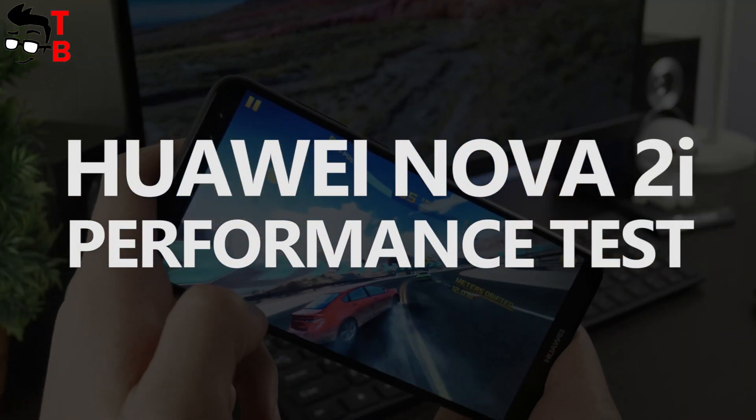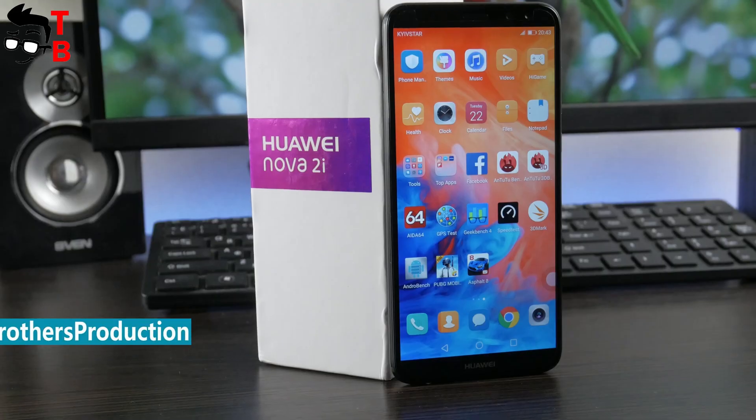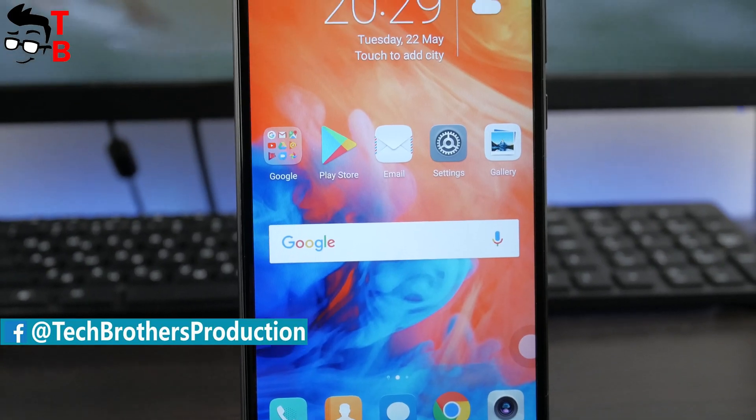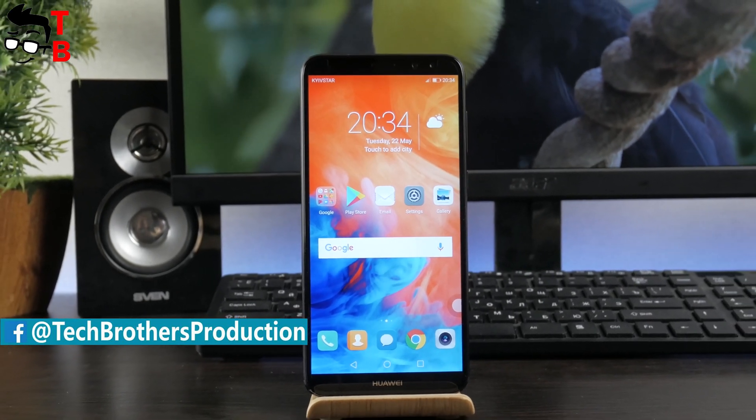Hey, what's up! This is Tech Brothers. Yesterday I published a video with unboxing and first review of Huawei Nova 2i. The link is in the description.